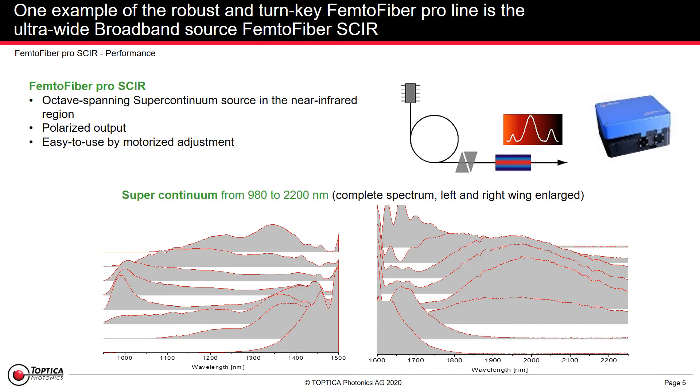One example of the FemtoFiber Pro line is the FemtoFiber Skiah. It provides an octave-spanning supercontinuum in the near-infrared region.